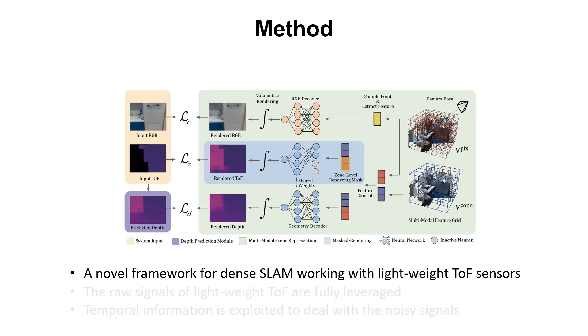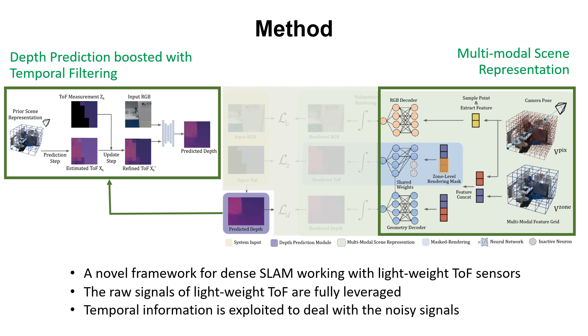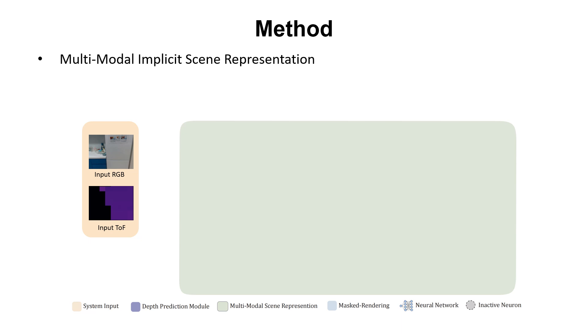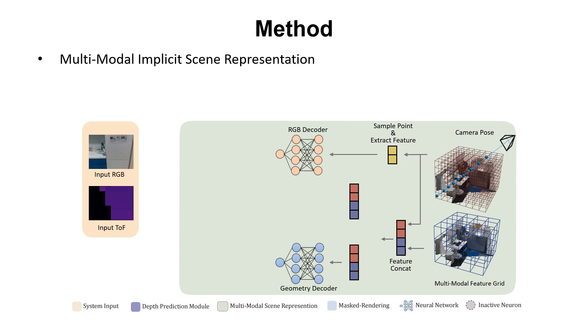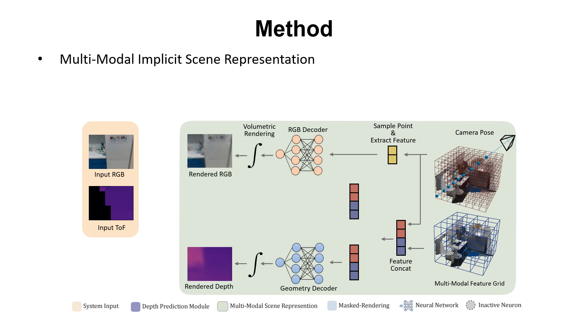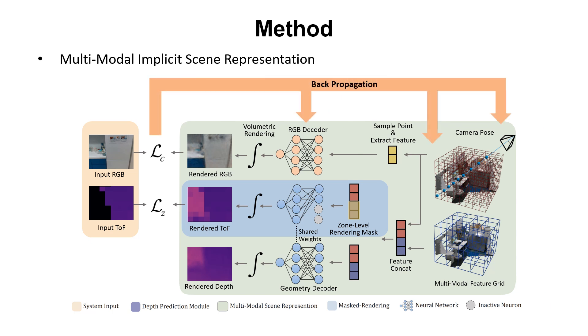To address these problems, we design a new framework and propose multimodal scene representation and temporal filtering techniques for depth prediction, which can fully leverage the raw signals of lightweight ToF and exploit temporal information to deal with noisy signals. Our multimodal implicit scene representation encodes scene geometry and appearance separately. RGB images and depth images are rendered at pixel level using corresponding features and decoders. To render zone-level ToF signals, a rendering mask is used to mask out features extracted from overly high spatial frequency grids. By minimizing the difference between the rendered signals and input ones, we can simultaneously optimize camera pose and scene structure.